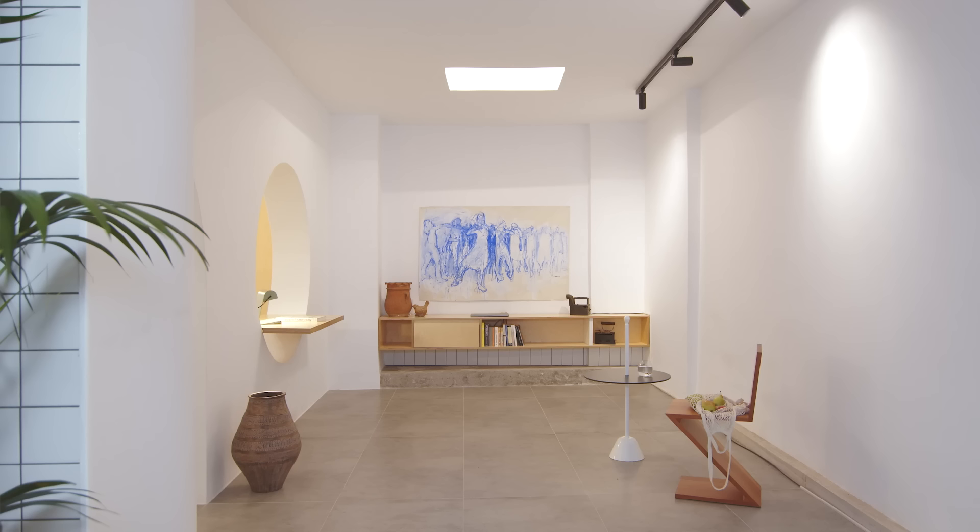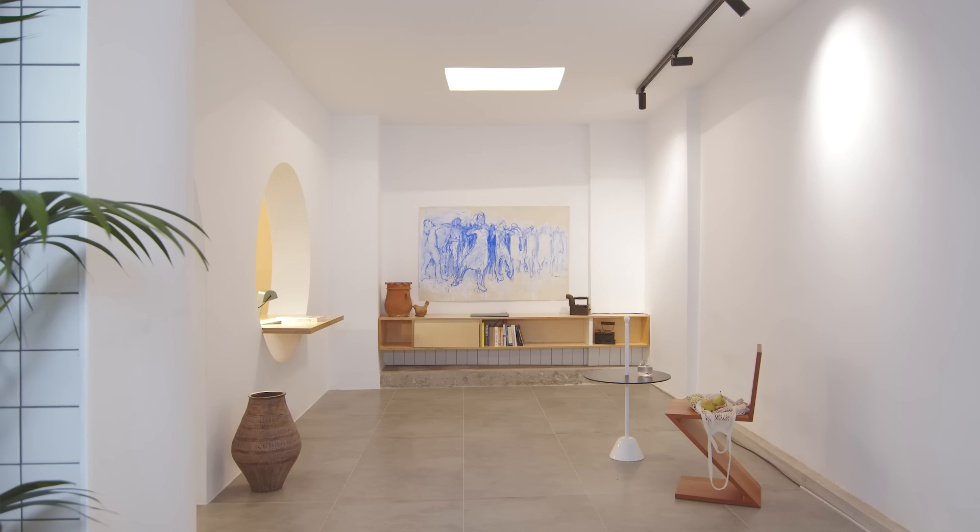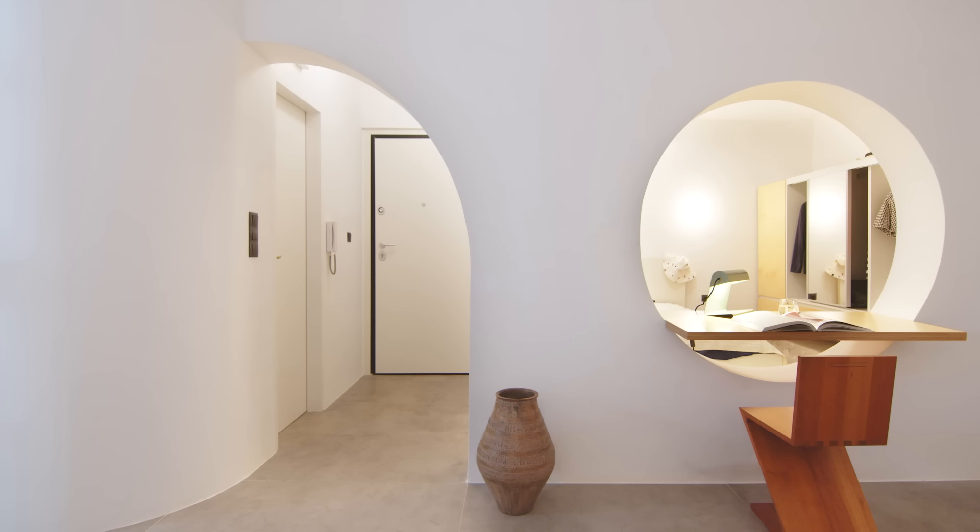We are always captivated by the Mediterranean typology because we live in the Mediterranean area. We wanted to create something new and contemporary, and at the same time we took into account the local surrounding conditions. We are always looking for this kind of Greekness in our projects.